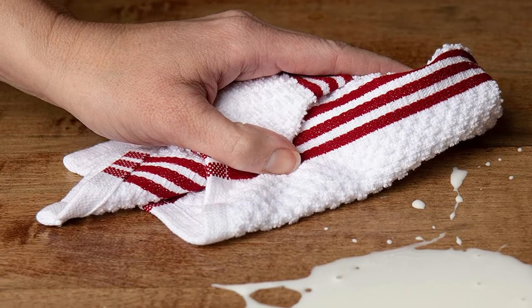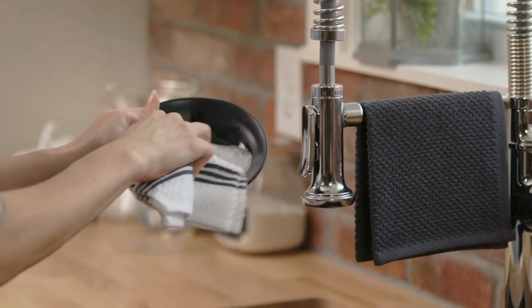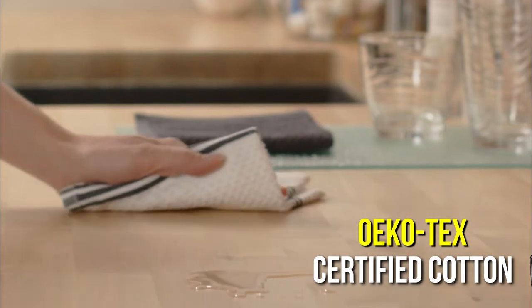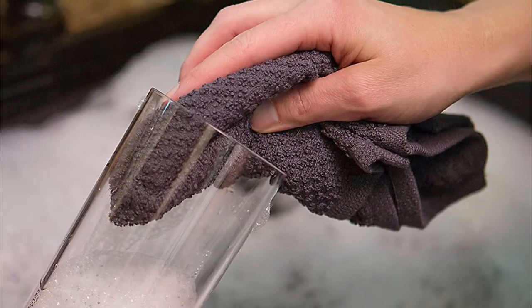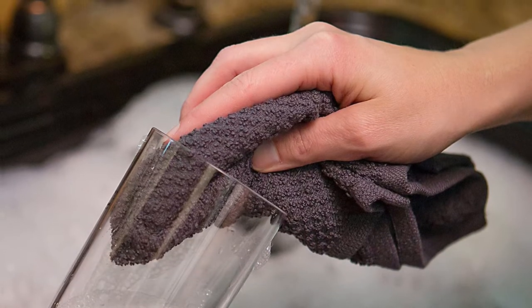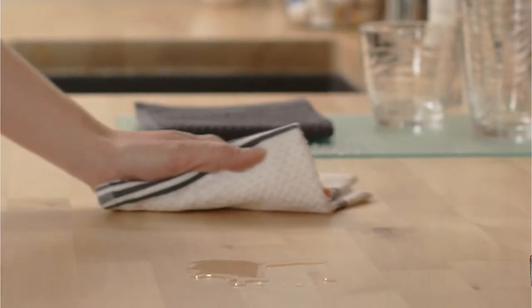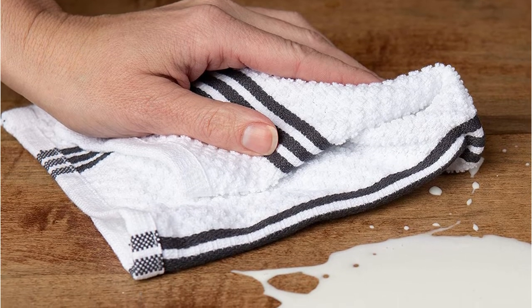A must-have for any family is the Sticky Toffee terry dishcloth. This dishcloth is made of 100% OEKO-TEX certified cotton and is robust and absorbent, making it ideal for all cleaning activities. Thanks to its popcorn terry texture, this cloth absorbs water quickly and readily, making it ideal for drying dishes or cleaning surfaces.